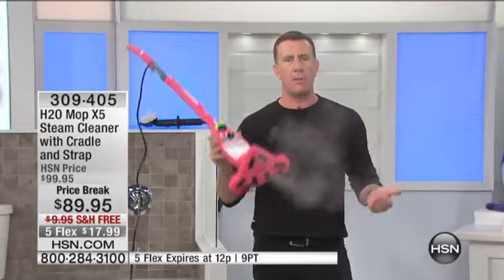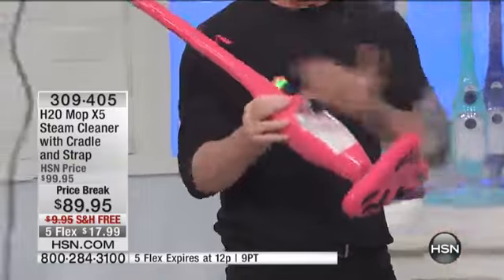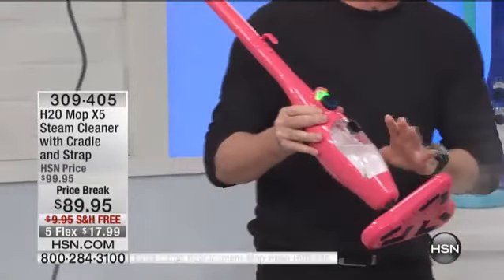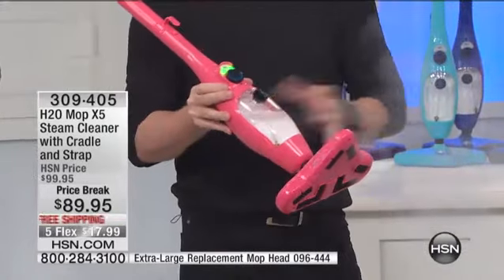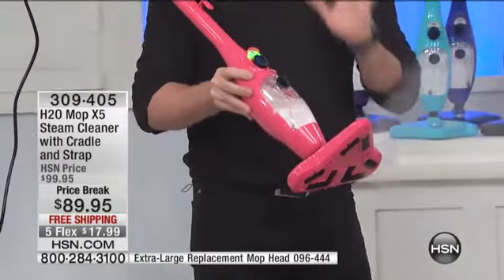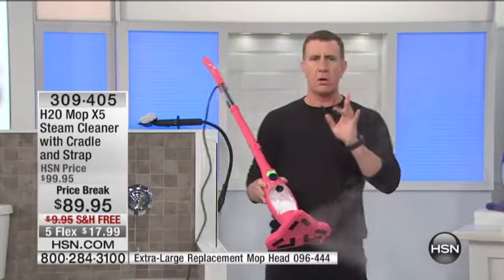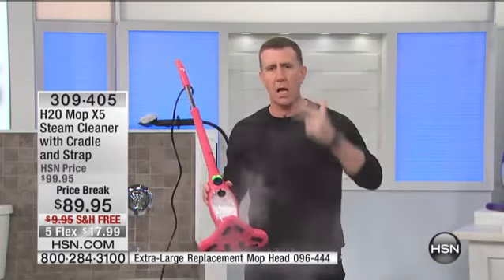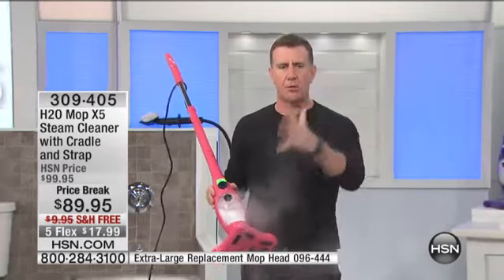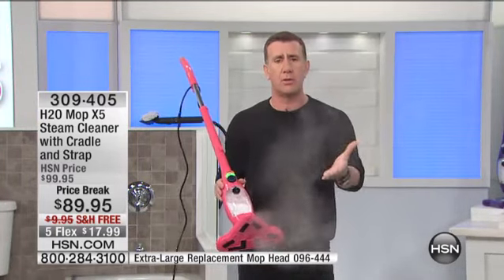Cleaning with steam is a worldwide phenomenon, and what I'm holding is the number one steam cleaning system in the world. This is the world-famous H2O Mop X5 — a five-in-one steam cleaning system. For the price today, you're not just getting a mop. It's a carpet steamer, a handheld steamer. You can do windows, glass, mirrors, fabrics, drapes, mattresses. You can steam the whole entire house.